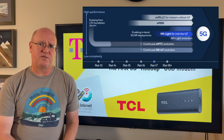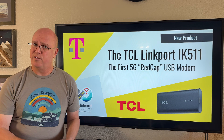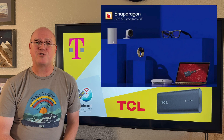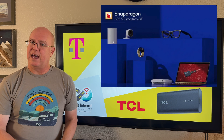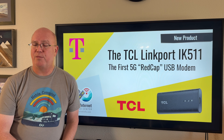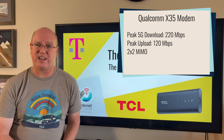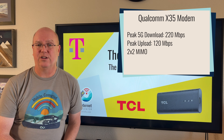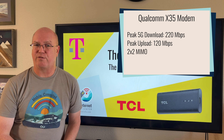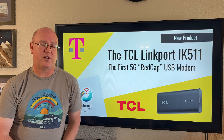Qualcomm, which is the leading cellular modem manufacturer in the world today, created the first 5G REDCap modem — the Snapdragon X35 — and that is what powers the Linkport IK-511. The X35 modem has peak theoretical speeds on 5G of 220 megabits per second and 200 megabits per second when on LTE. Additionally, the peak upload speeds are about 100 megabits per second for both, which are significantly less than a standard high-performance 5G device.